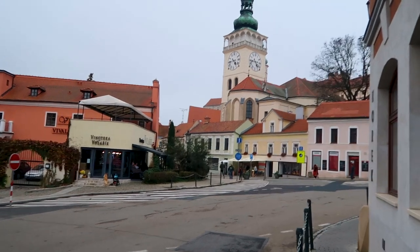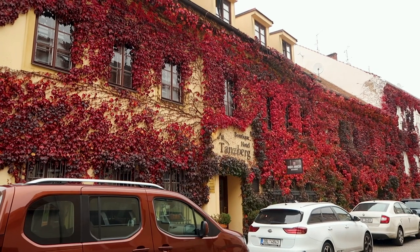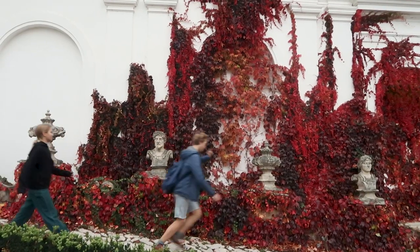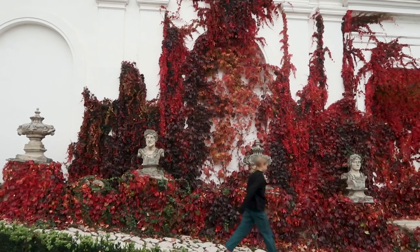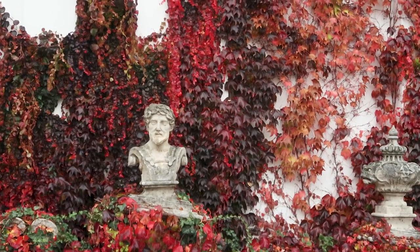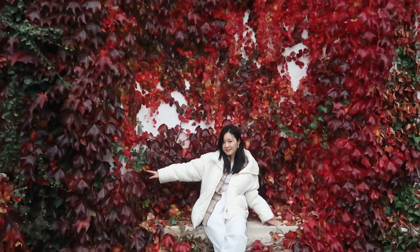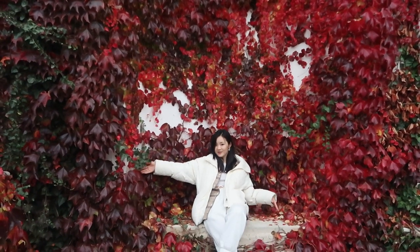On the first day of our trip, we drove to Mikulov. Autumn in Mikulov is very beautiful. The autumn red leaves are a perfect match for the old buildings full of history. You can capture good photos in any corner. This is one of the small corners I like very much.